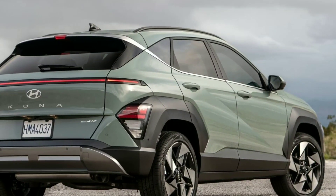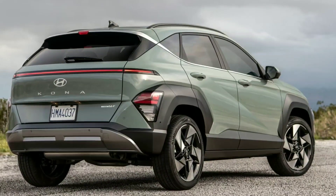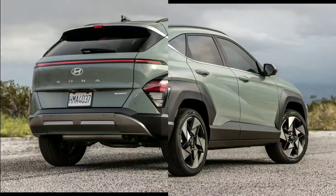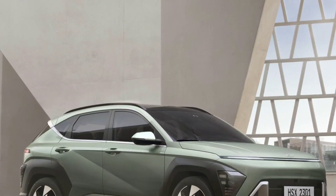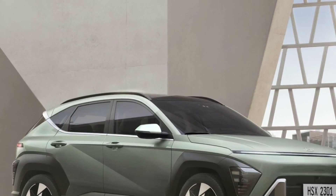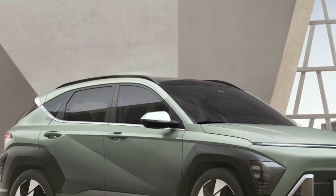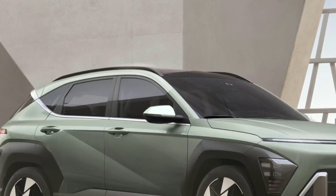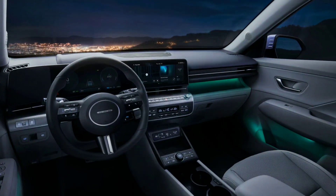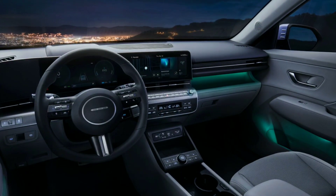How does the Kona drive? So far, we've only driven the 1.6-liter Kona, and we came away with mixed feelings. The new automatic transmission immediately looks like an improvement over the dual-clutch automatic transmission it replaced. Gear changes are very smooth, although they take a little longer than before. We think this is a compromise that will satisfy most Kona drivers. However, now that the Kona is a bit bigger, even the turbocharged engine has to work harder on freeway on-ramps and during high-speed passing.